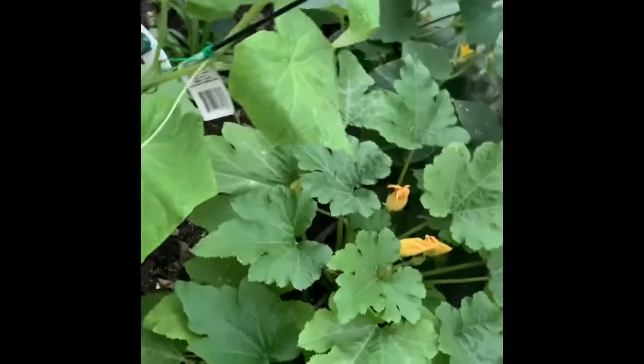I saw one cantaloupe yesterday. And then look — cucumber! Oh, so windy out here.